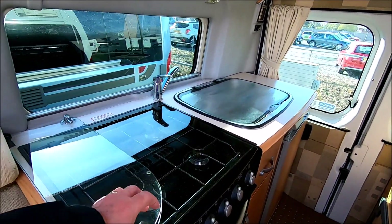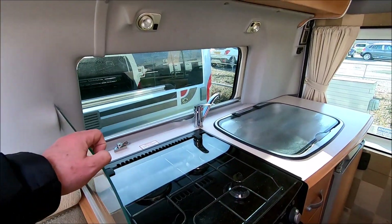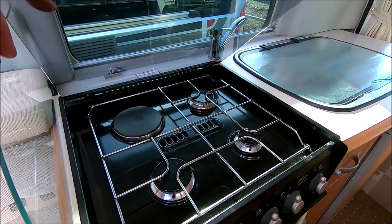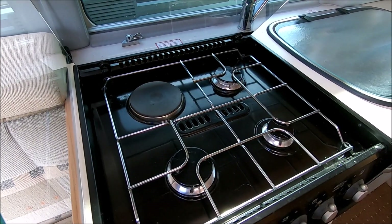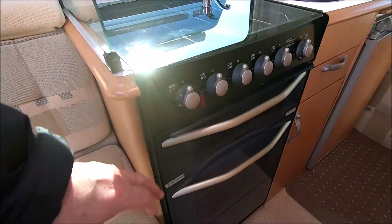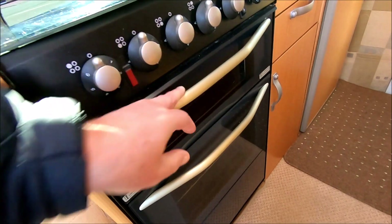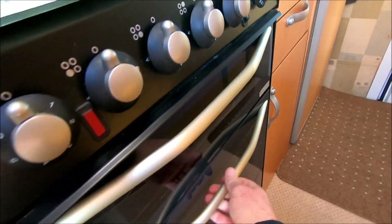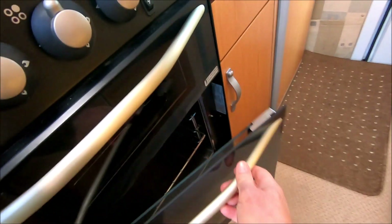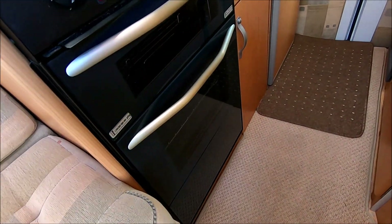Now what have we got for cooking? Very generous — as a general rule these Auto Sleepers have given us a three gas burner and one electric ring on the hob, which for a campervan is pretty good, and then a separate grill with a grill pan in there and an oven below — there's a side opener — so we've got the oven below.